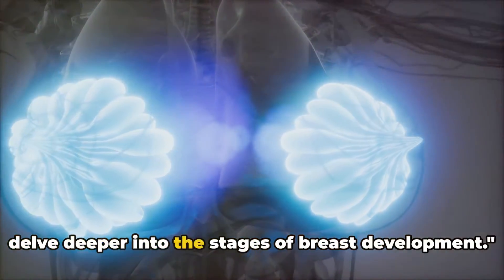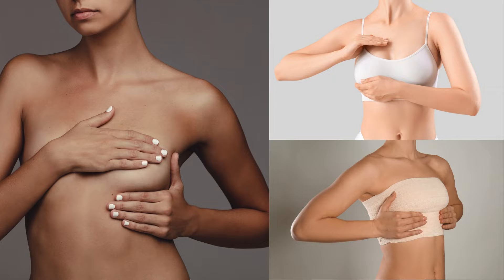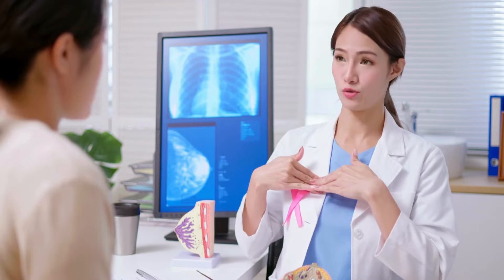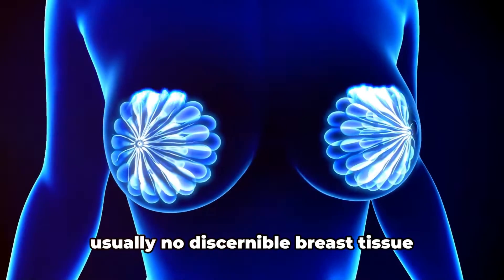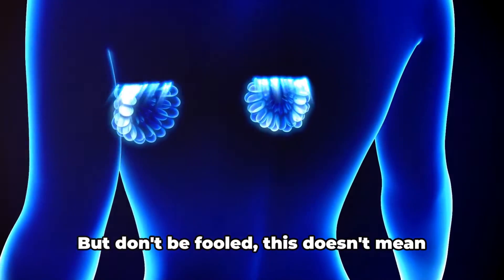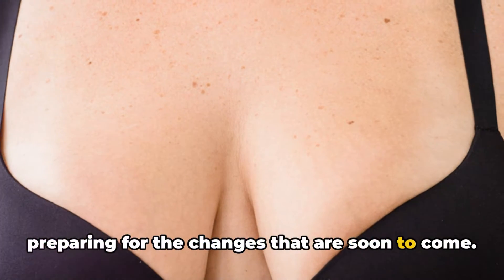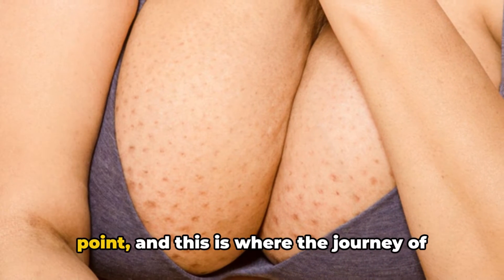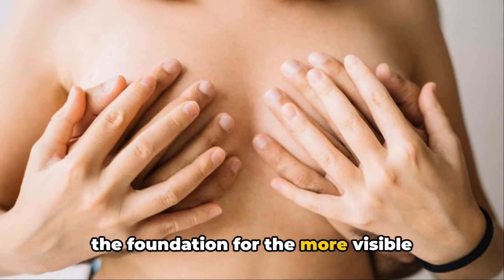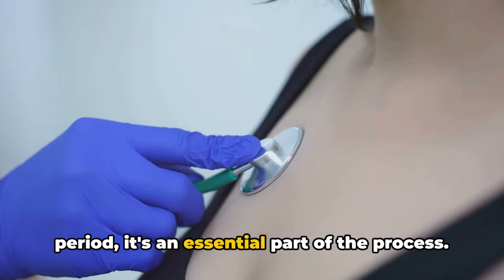Let's delve deeper into the stages of breast development. First, we have the pre-pubertal or pre-adolescent stage. This initial stage typically kicks off before the age of 10. At this point in a young girl's life, there's usually no discernible breast tissue present aside from the nipple — the chest remains relatively flat and undeveloped. But the body is quietly preparing for the changes that are soon to come. Every journey has a starting point, and this is where the journey of breast development begins, laying the foundation for the more visible transformations ahead.